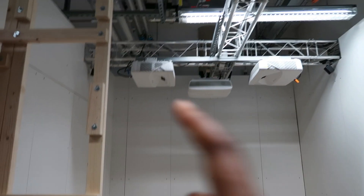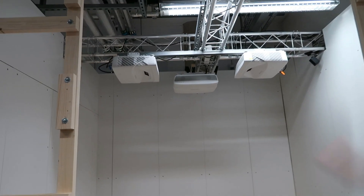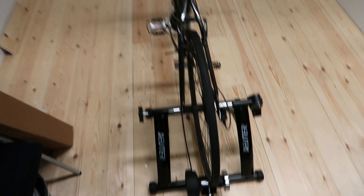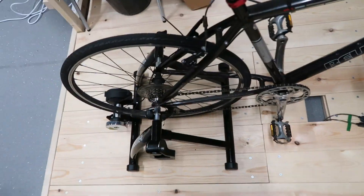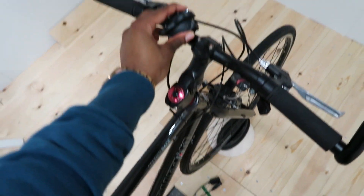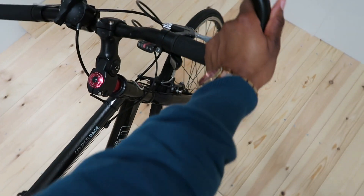So this is the VR cave, and those are the three projectors simultaneously projecting onto these three walls, giving you a 270-degree immersive cave. This is the bicycle simulator — basically the bicycle is going to be mounted on these plates, called the rocker plate, to simulate movement.